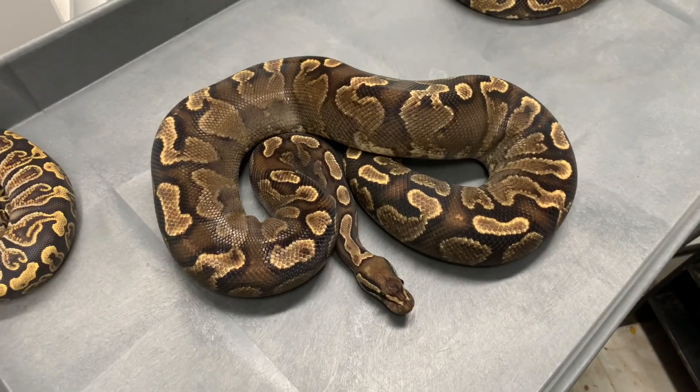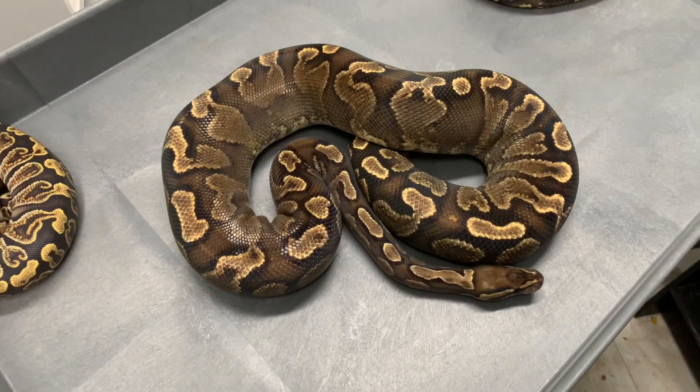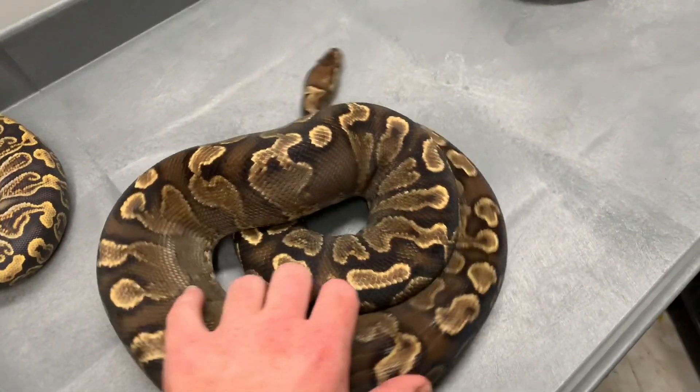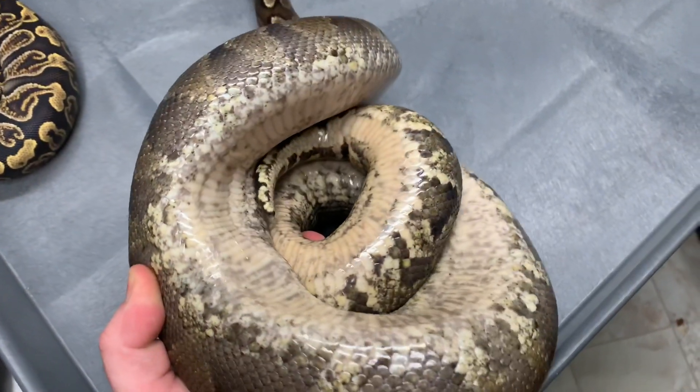In this video I'm going to show you the genetics individually that it took to create this GHI yellow belly. This girl is actually going into shed, so her colors aren't quite as vibrant.